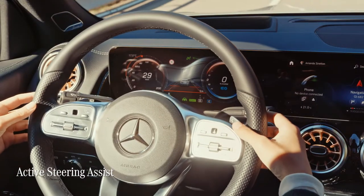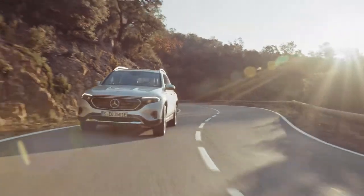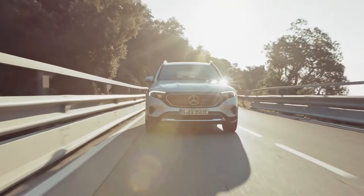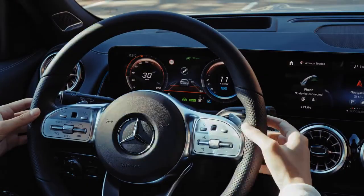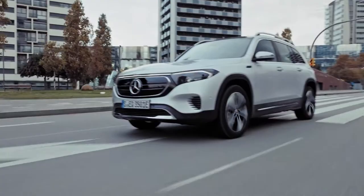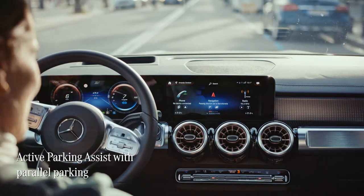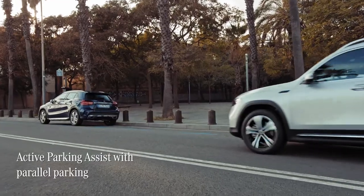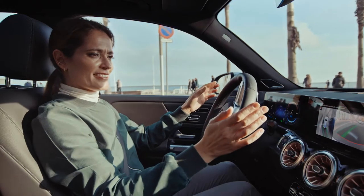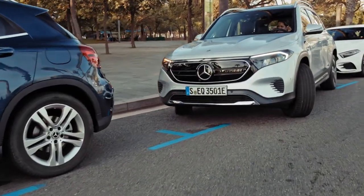And then there's the Active Steering Assist, which works by supporting keeping you in the centre of a lane using gentle steering interventions. It's a really reassuring feature that works on straight roads, highways and on slight bends by gently turning the steering wheel — it's just like the car is looking after you. Now parallel parking isn't everybody's favourite activity, but thankfully you don't need to worry because the EQB comes with Active Parking Assist. This brilliant feature will not only find you a parking space, but also help you reverse into it, taking all the hard work out of the steering, accelerating, braking and changing gear. Incredible.